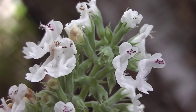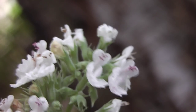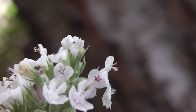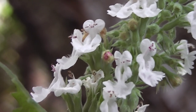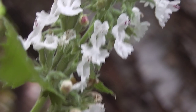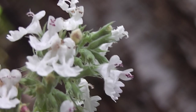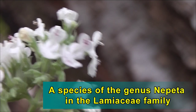The catnip flower is in bloom. A close-up of the catnip flower — that's what they look like up close. A spike of the mint family, I think it's Laminae — L-A-M-I-N-A-E, I think. That's the flowers anyway.